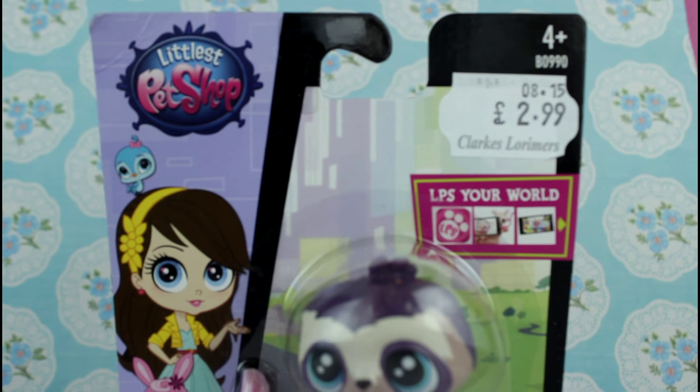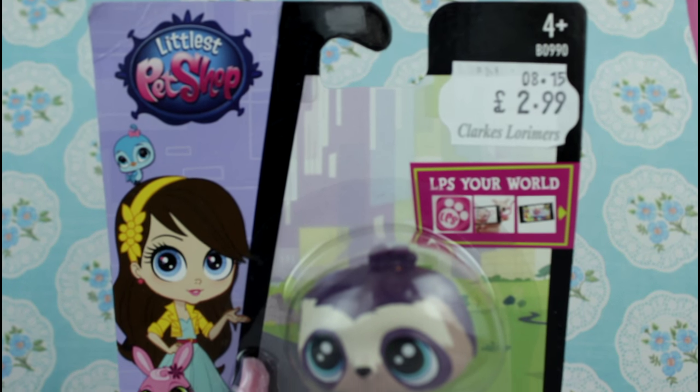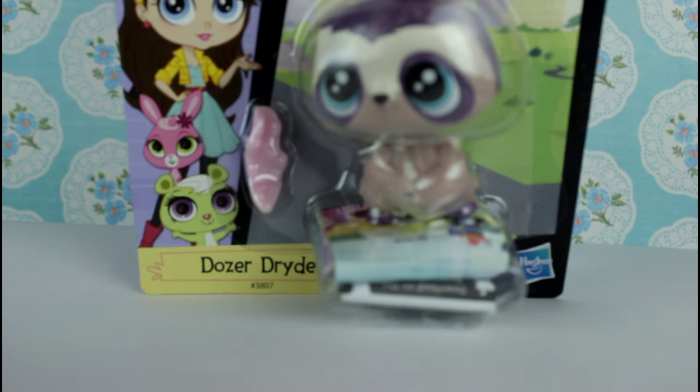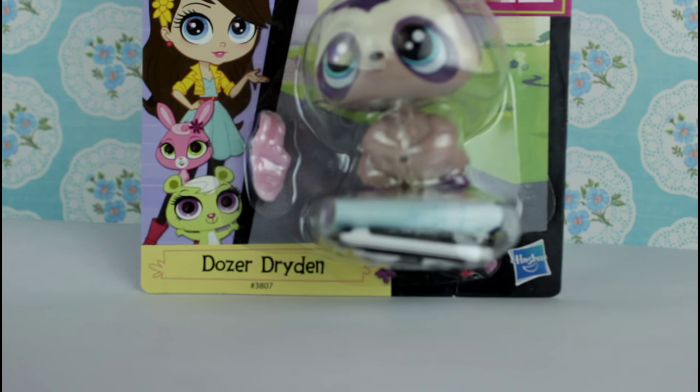He was $2.99 from a store called Cluck, so I'm pretty sure you can get him anywhere. Look at how cute he is! His name is Doza... Dryden? Dryden?